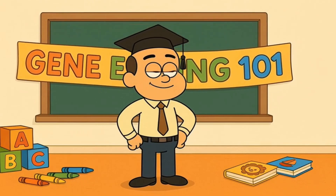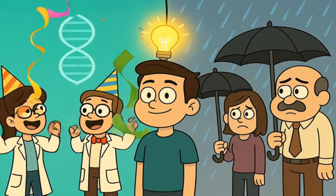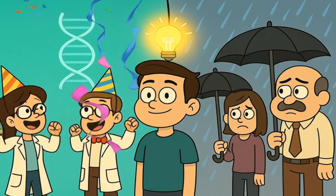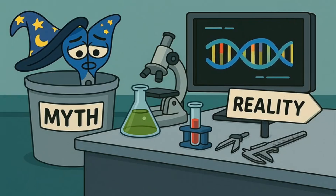Today, I'll explain gene editing to you like you're five years old. And by the end, you'll understand what scientists are really doing, why some people are excited, and why others are worried about this incredible new superpower.